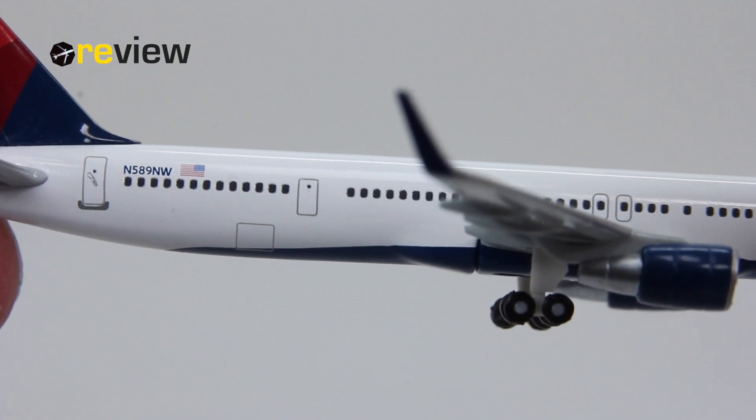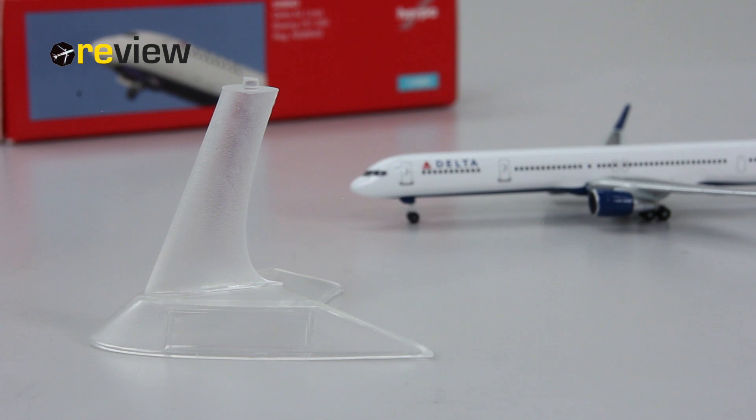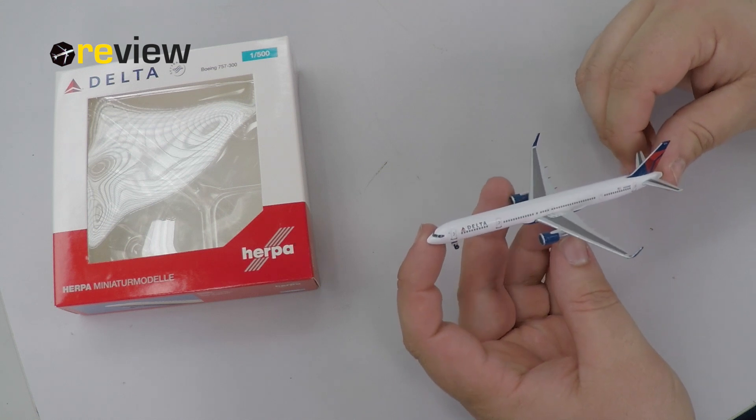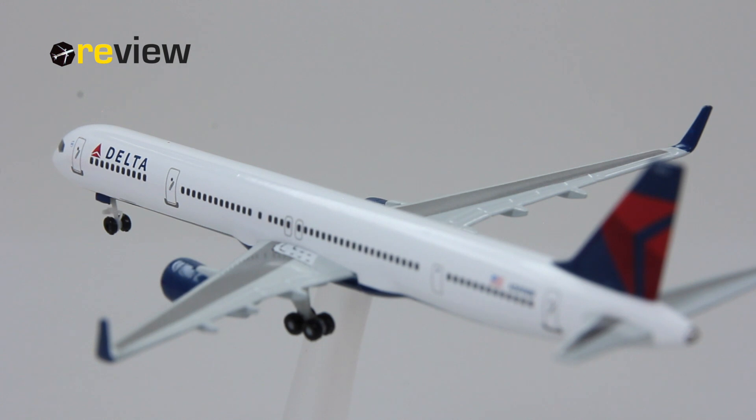We also have the doors for the cargo compartments here in the back and also in the front. Last but not least, it is worth mentioning that this aircraft comes with a stand.